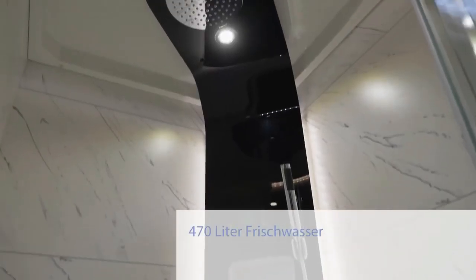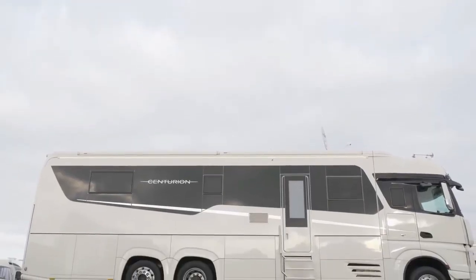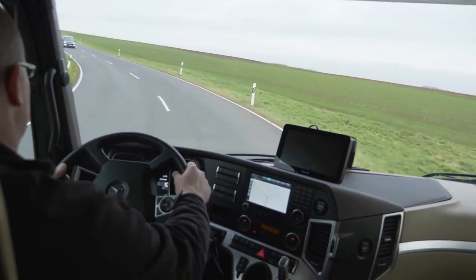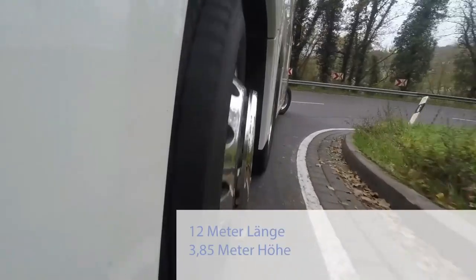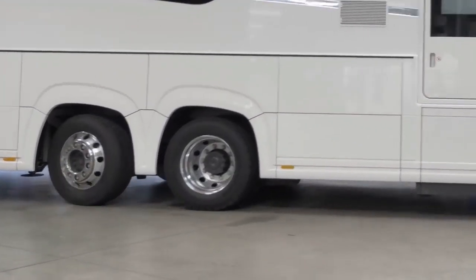The RV has a fully working kitchen with a stove, refrigerator, sink, and storage for utensils and cookware. There is a private bathroom with a toilet, sink, and shower. Some models may also have a separate shower enclosure.